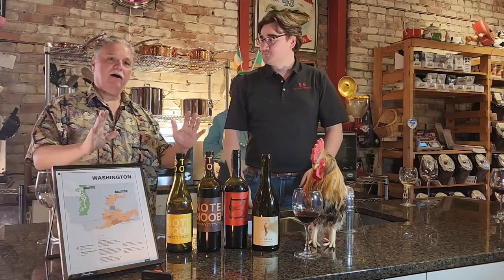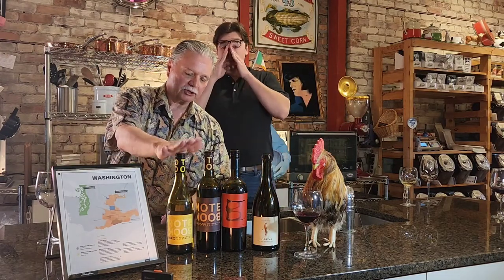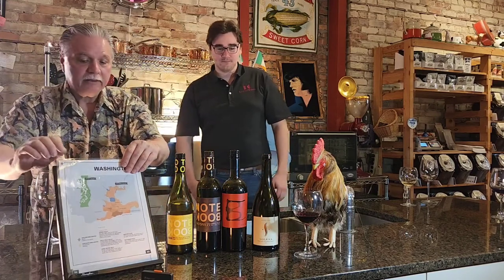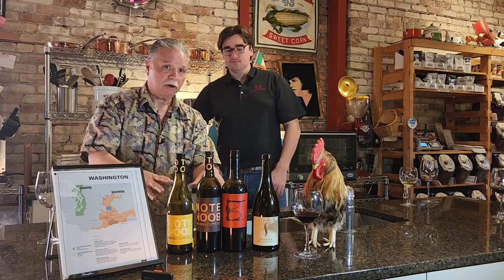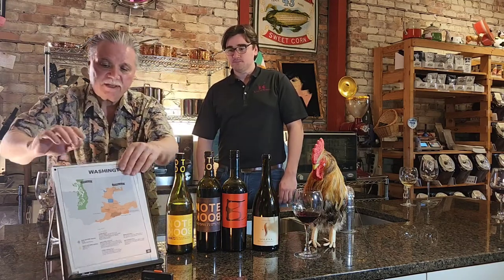So those are the three Washington State wines: the Notebook Chardonnay, the Red Blend, and the Merlot. Our previous video was on Oregon, and we talked about Pinot Wars and how difficult it can be to find a nice Pinot. So what did you bring us today?